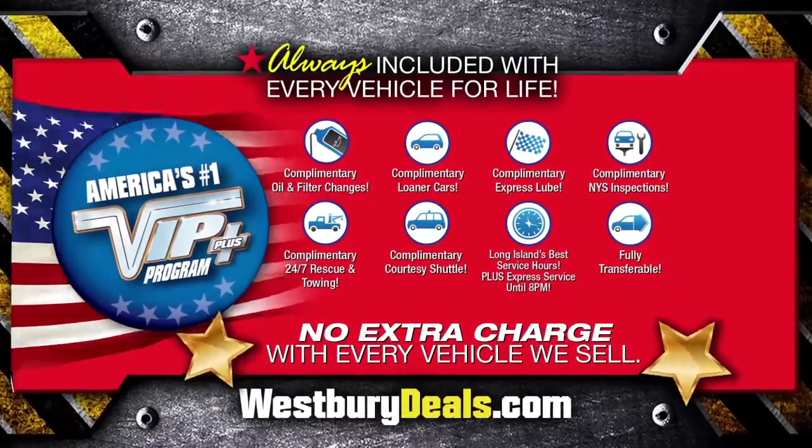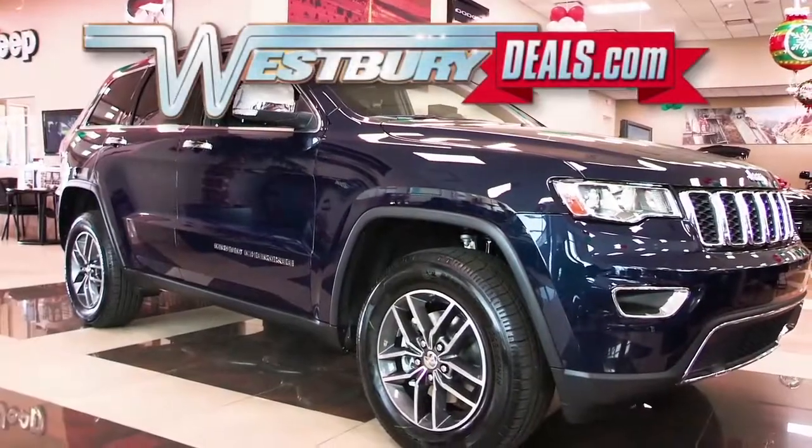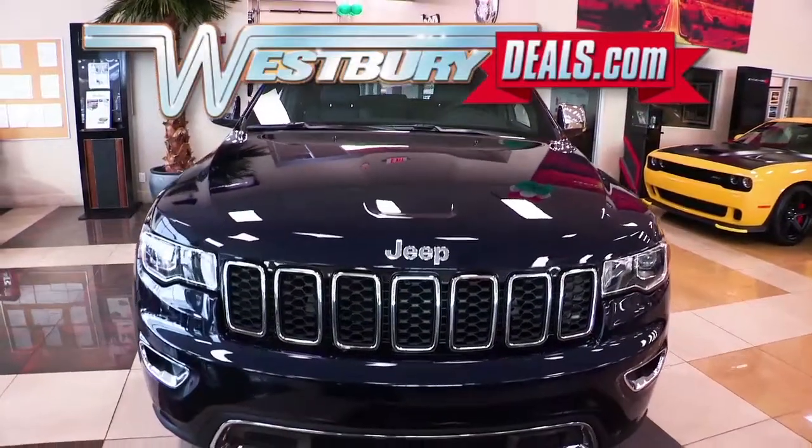At Westbury Jeep Chrysler Dodge Ram, we will satisfy you. After this video, log on to westburydeals.com for more great specials.